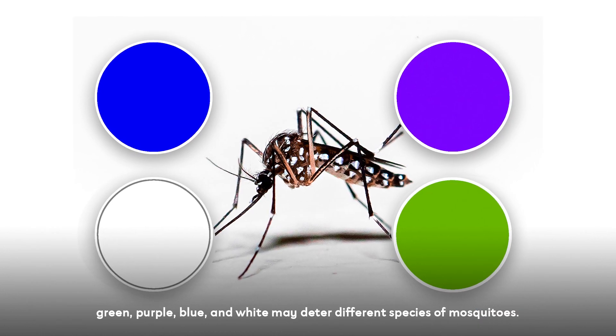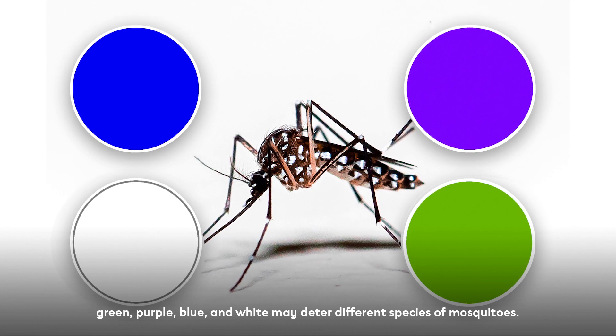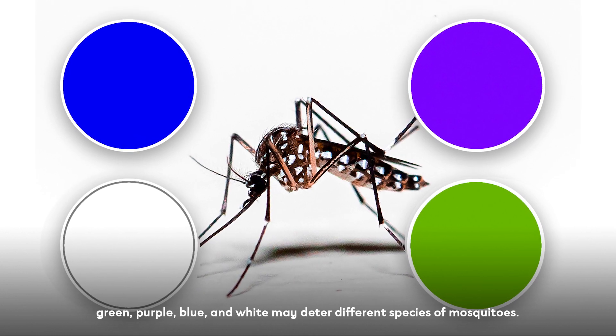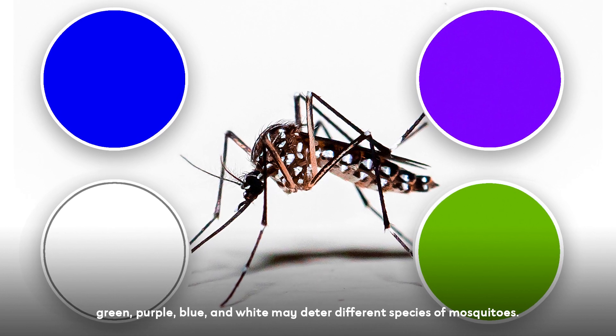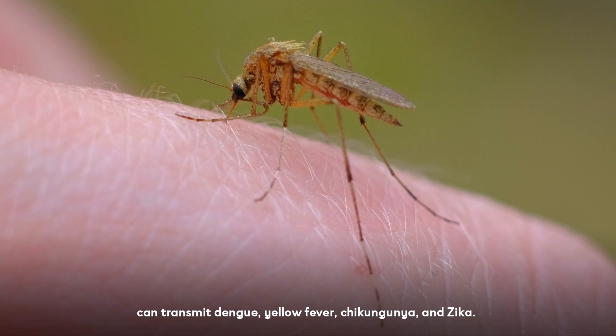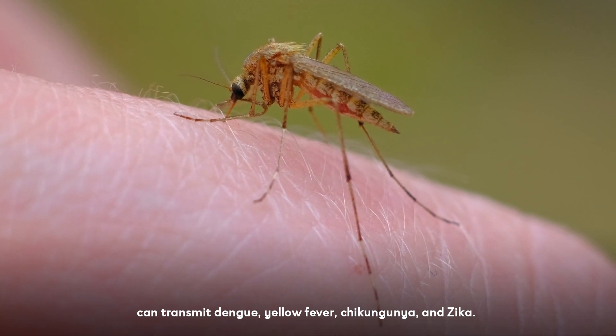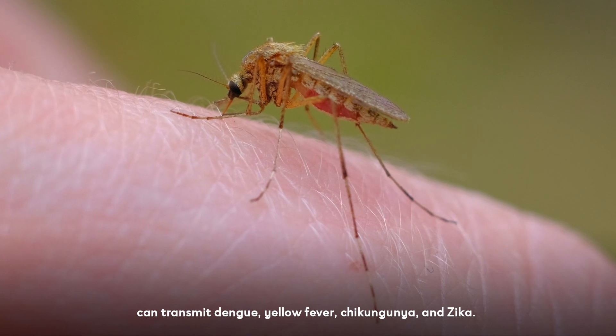On the other hand, wearing clothing composed of colors including green, purple, blue, and white may deter different species of mosquitoes. Like all mosquito species, only females drink blood, and bites from Aedes aegypti can transmit dengue, yellow fever, chikungunya, and Zika.